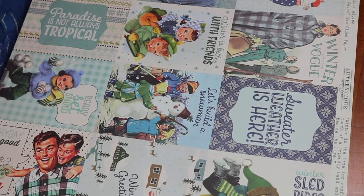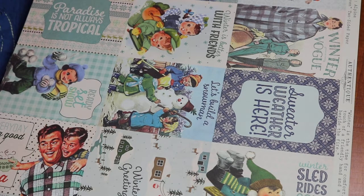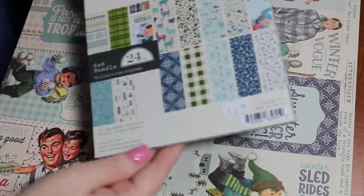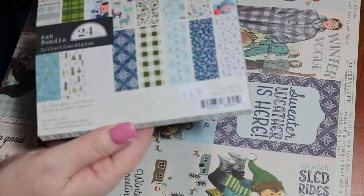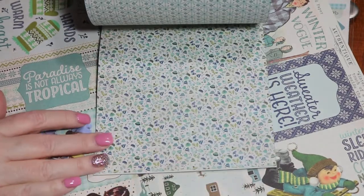I kept going back to that section. They had a big paper pad with all the paper and it was $22. I picked it up, put it down, picked it up — I said no, I can't do it. But then I saw this — it's the 6x6 paper pad and it's got what I bought plus the rest of the paper in the series.